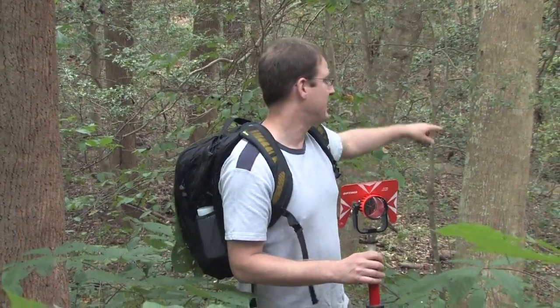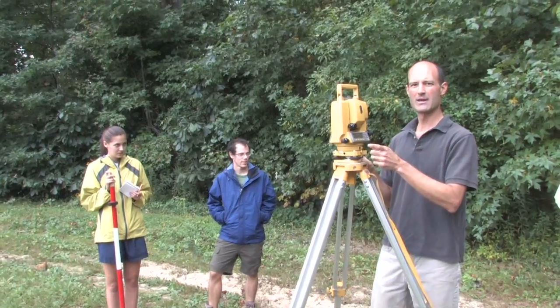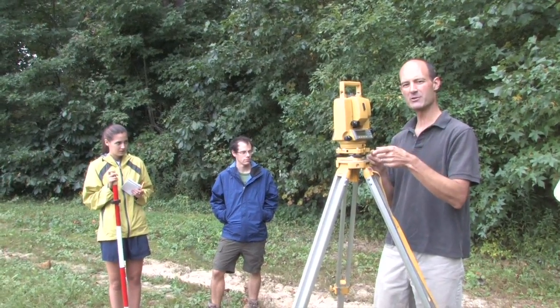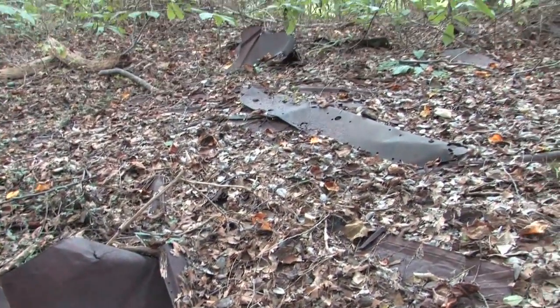We can sample groundwater from the field down to the stream. We use a total station because it measures both the angles — the compass direction and the angle with respect to vertical.